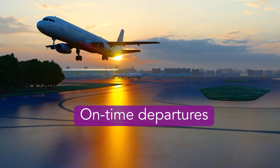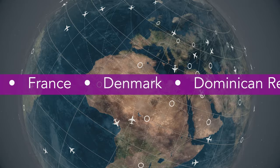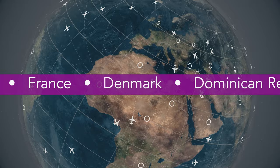Our advanced technologies have been deployed all over the world, including recent installations in the UK, Germany, France, Denmark, and the Dominican Republic. Create a more seamless and efficient security operation with Leidos.